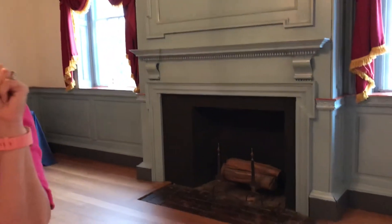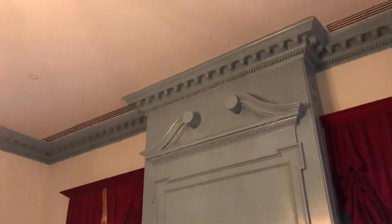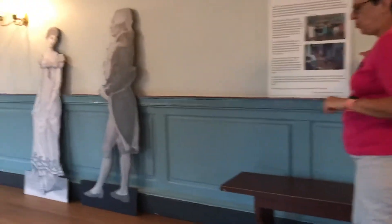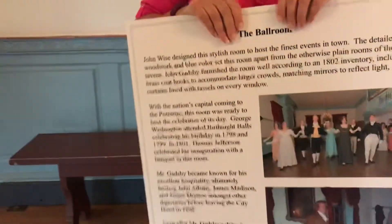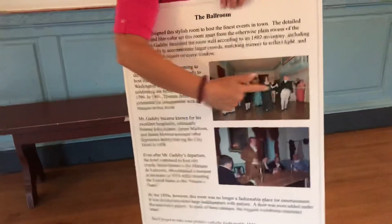We know for certain that six presidents, as well as the Marquis de Lafayette, were here. We know George Washington and Martha Washington attended his birthday ball in 1798 and 1799. We still have celebrations here.